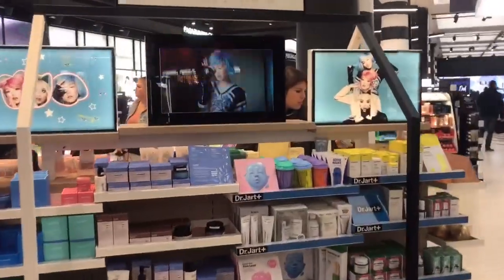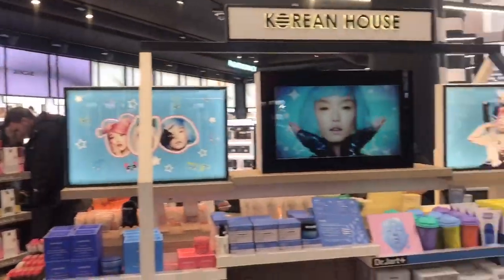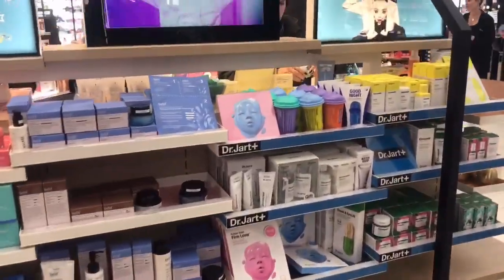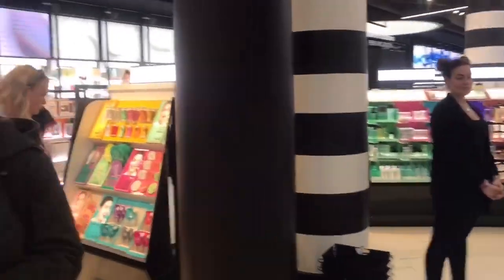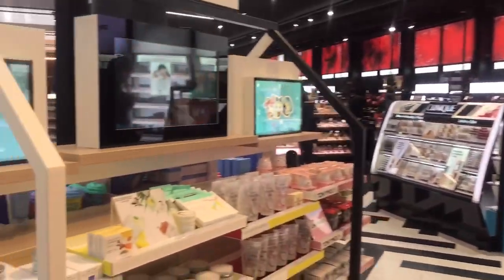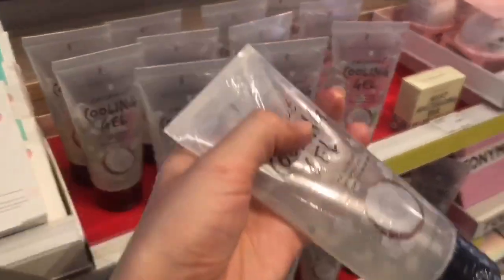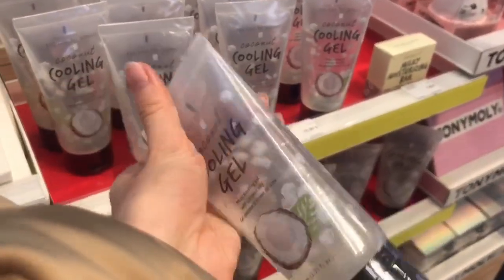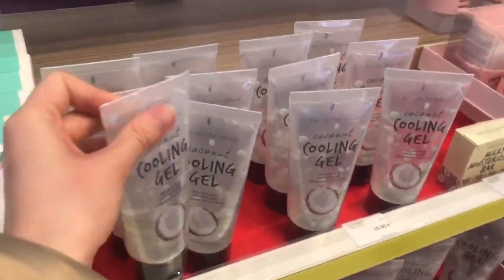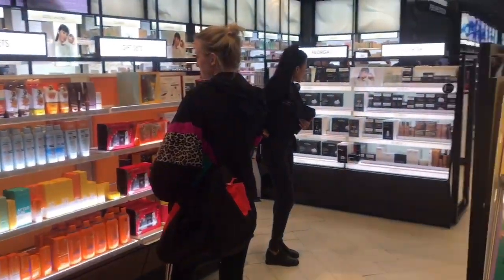Here is the skincare section and there are a lot of brands — you can see Rituals, a Korean brand, Dr. Jart, The Apology Art, and the Sephora collection. They also have a lot of masks. Wow, the cooling gel — oh my god, it looks cool! I don't know how it works but it looks cool. I love cotton and some deep sets also.